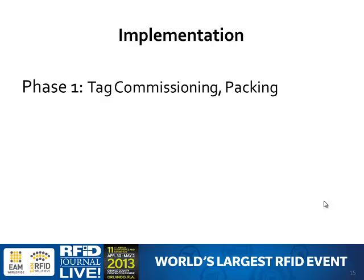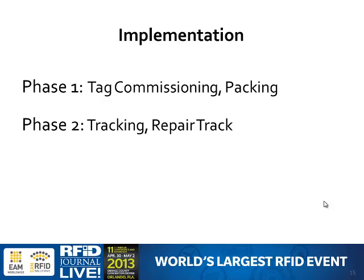We broke implementation into three phases. Phase one was tag commissioning and packing — we attacked our biggest problem, packing errors, and handled the programming of tags and getting data onto them. Phase two was tracking and repair tracking — tracking where assets are within the manufacturing process and tracking them when they go back for repair. Phase three was shipping — being able to close out a manufacturing order and automatically alert customer service that an order is ready to go out. Now, when a manufacturing order is staged with fixed readers scanning that area, we know when it's complete and can enable communication with the client.